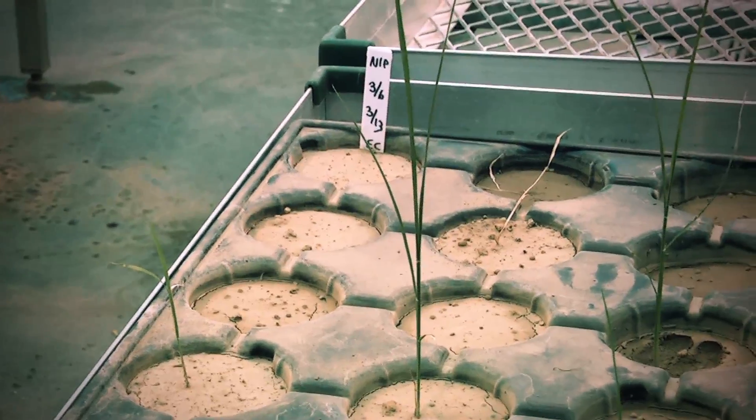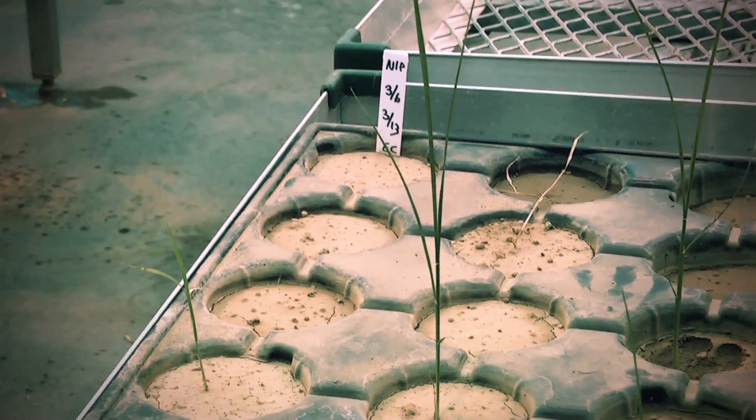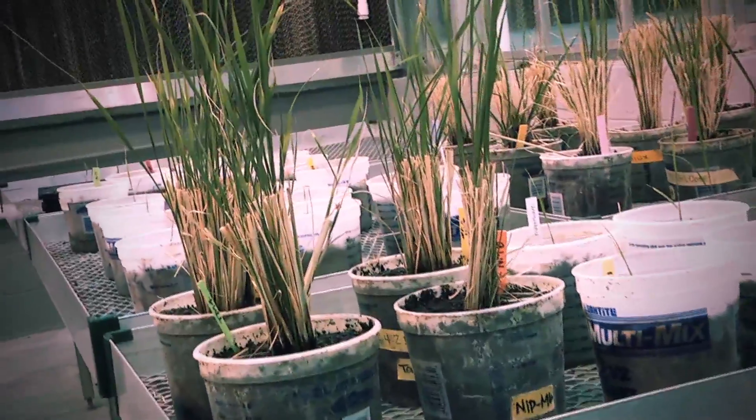The main tests being run now are salinity and drought, because that is the most common stress found worldwide, and rice is grown worldwide and is considered a staple crop for people everywhere.